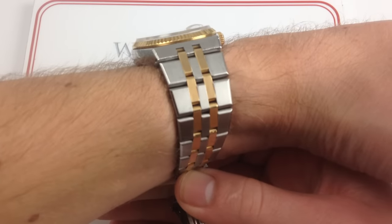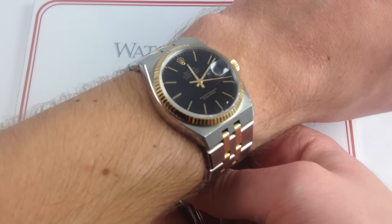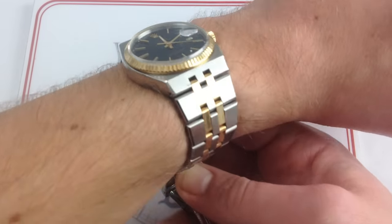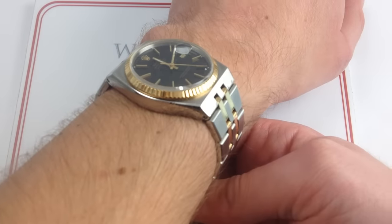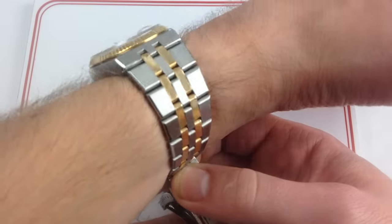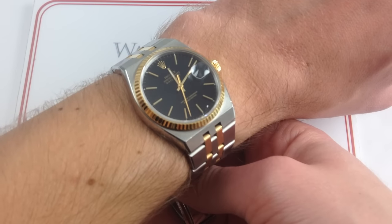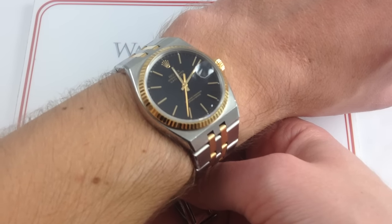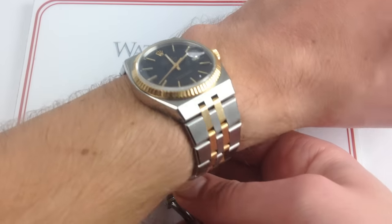Now you can see on my wrist — six and a third inches, 16 centimeters in circumference — the Oyster Quartz cuts a profile like almost no other Rolex, really more reminiscent of something like an Audemars Piguet Royal Oak or Patek Philippe Nautilus. It has that characteristic integrated bracelet and lug design with a broad cushion-style case that causes it to read so much larger than the 36 millimeter round Datejust.